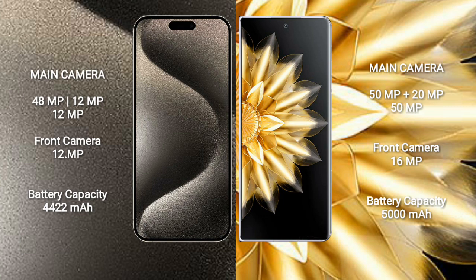iPhone 15 Pro Max has a 4422mAh battery with 33W fast charging support. Honor Magic V2 has a 5000mAh battery with 66W fast charging support.